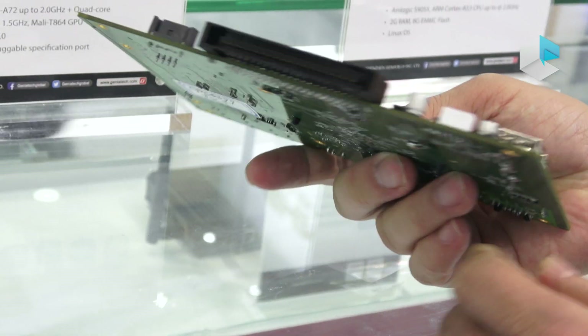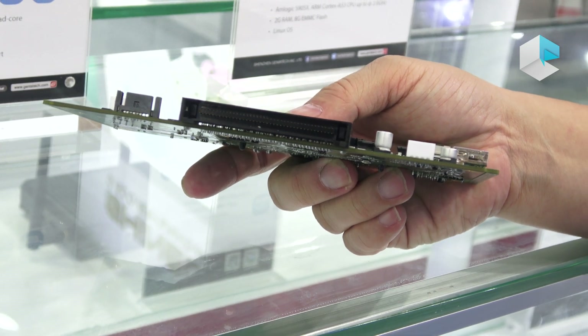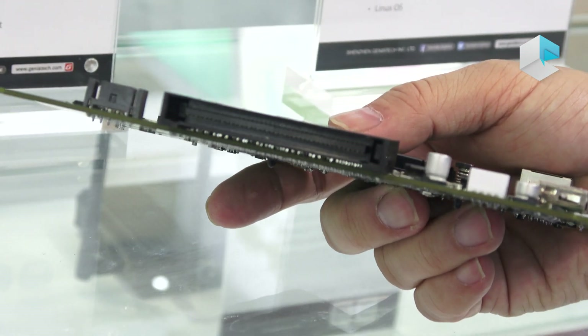We also have an OPS interface that is compatible with Intel's OPS standard, so many displays with an OPS interface can use this board.